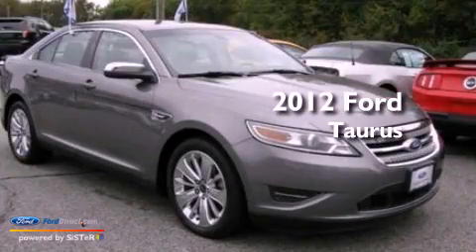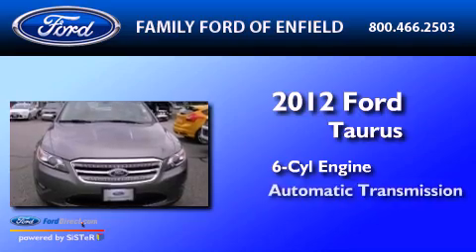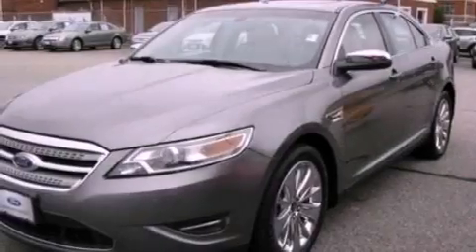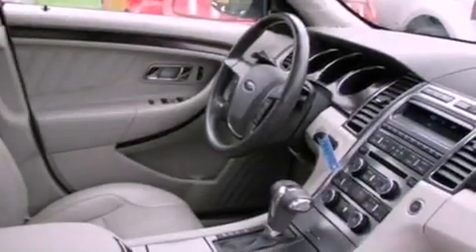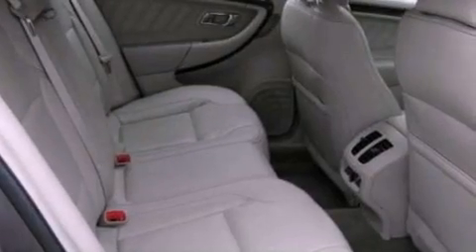This is a 2012 Ford Taurus. It features a six-cylinder engine and an automatic transmission. Its top features include a low-tire pressure indicator, 100% commercial-free Sirius satellite radio, 19-inch wheels, and traction control and stability control systems.